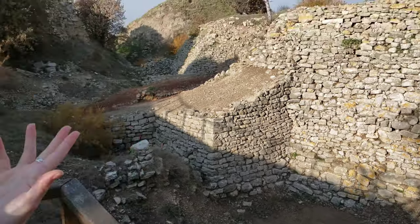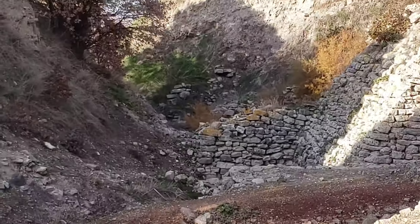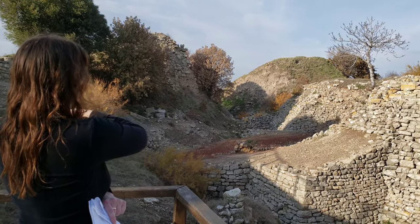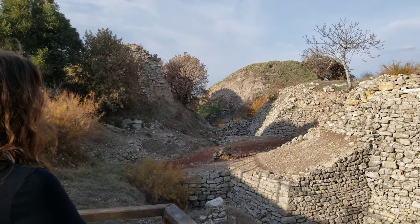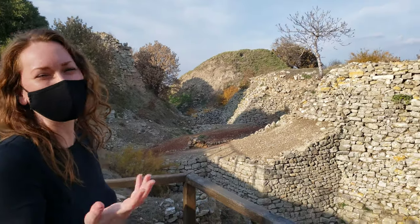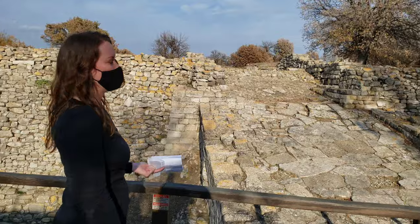We don't even know if it really is Priam's Treasure — it's really 'so-called' Priam's Treasure. It's a shame because you can really see how Schliemann just tore through everything. Had he taken his time and used proper technique instead of just digging straight down with no regard for context, he probably would have given future archaeologists a lot more to work with.